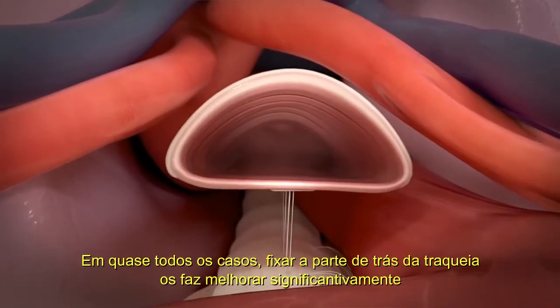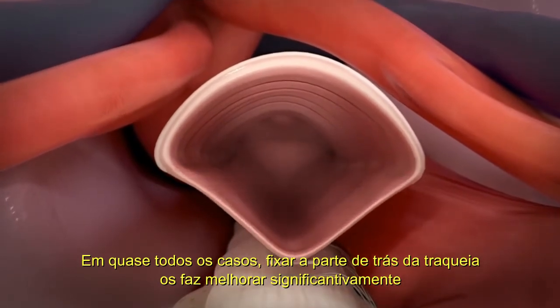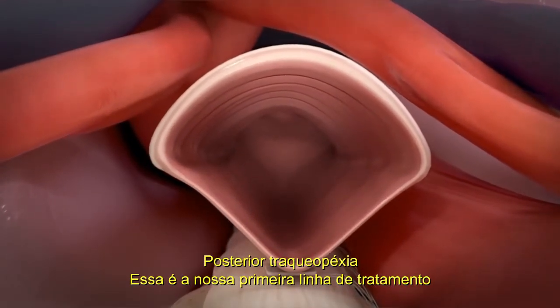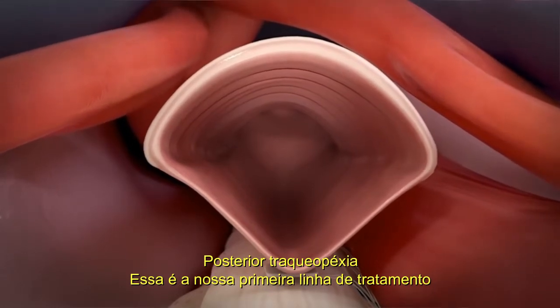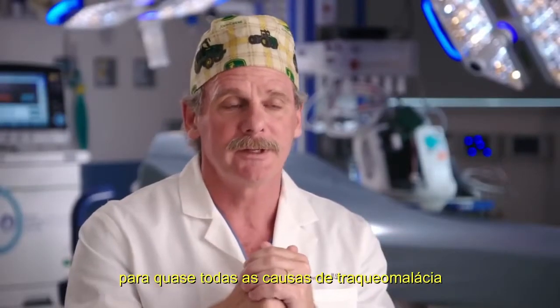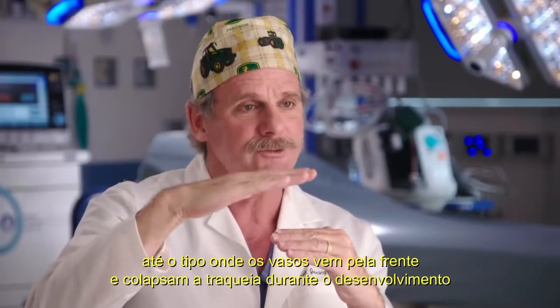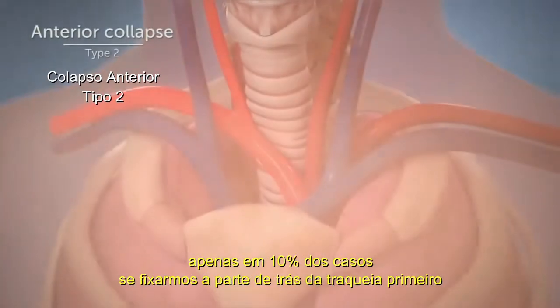Almost in every case, fixing the back of the trachea makes them significantly better. Posterior tracheopexy — that's our first line of treatment for almost all causes of tracheal malacia, even the type where the blood vessels come in from the front and collapse the trachea during development.